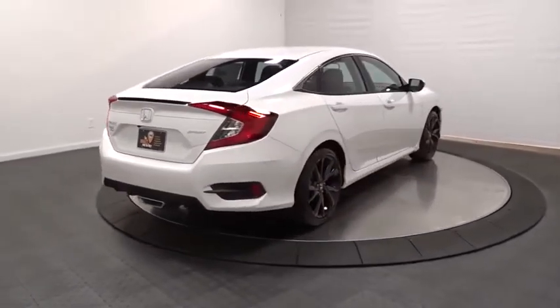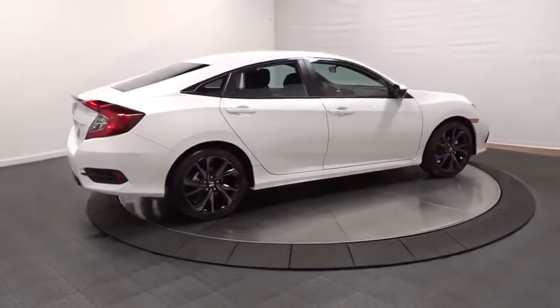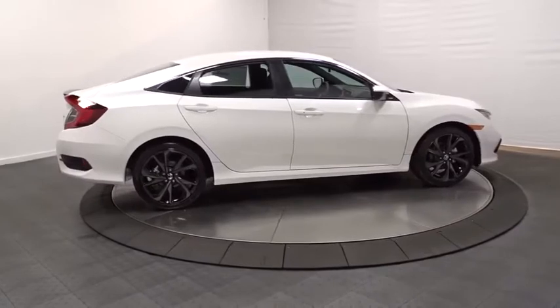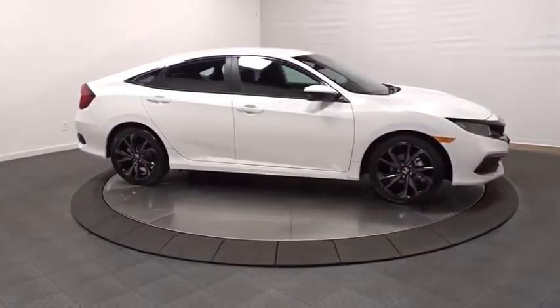Day and night rear view mirror, automatic air conditioning, cloth seat trim, body color door handles, engine immobilizer, low tire pressure warning, four-piece floor mat set, power rear window sunshade.